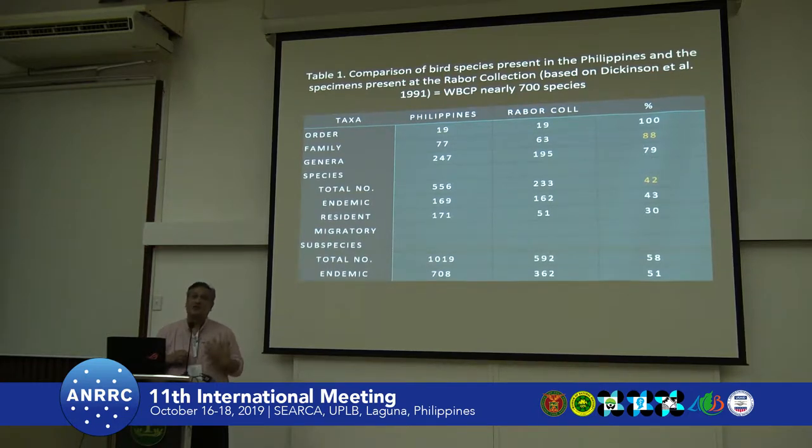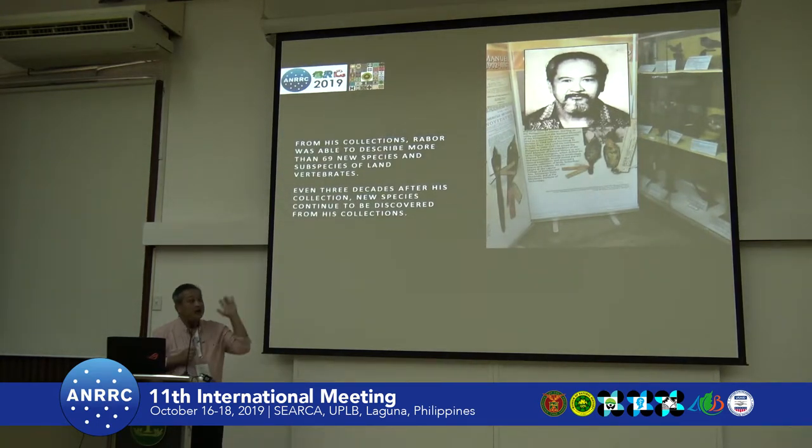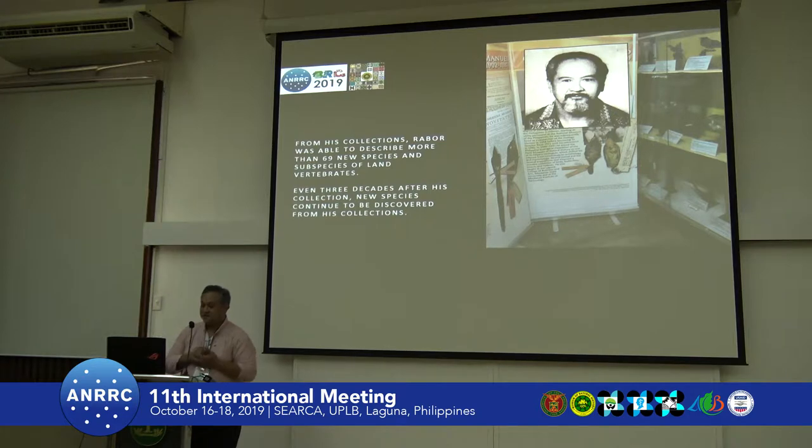A lot of these specimens are important because they can no longer be collected in the wild. For example, we have specimens of the Woolly-necked Stork and the Anhinga, most of which are very hard to find or no longer present in the wild. About 69 species and subspecies of vertebrates — mostly birds — have been described from the collection, in collaboration with Dr. Ripley, Rutherford, the American Museum, and the Field Museum.